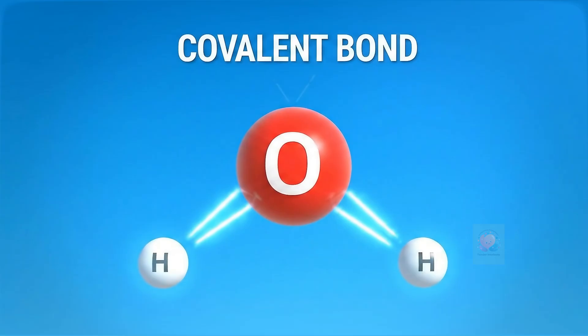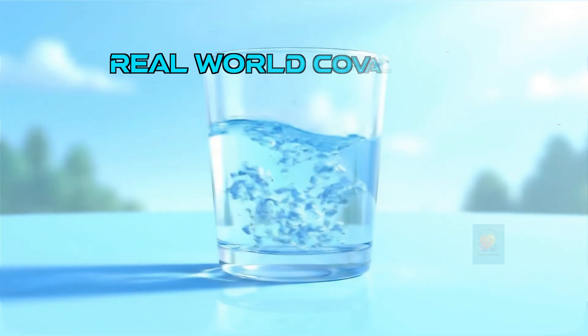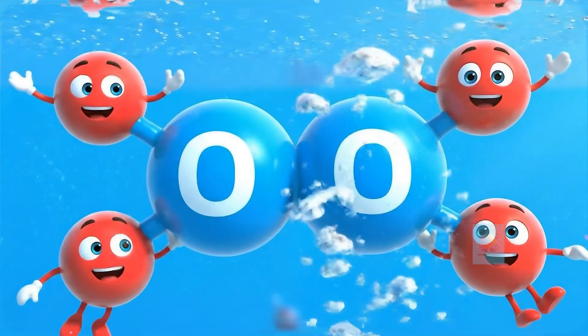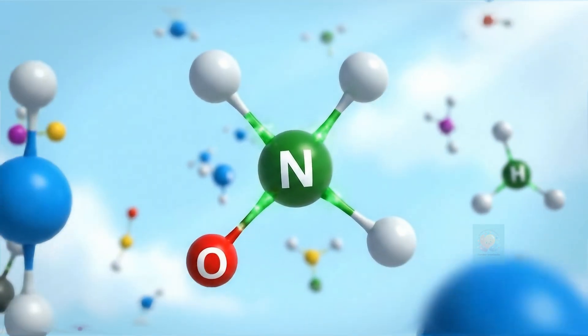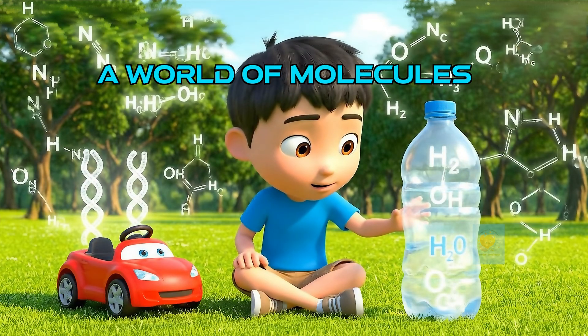The atoms are now locked together as a team, or a molecule. You see covalent bonds in water — that's one oxygen and two hydrogen atoms sharing electrons to form the amazing water molecule. These chemical bonds are like the glue of the universe. They hold atoms together to create everything from sugar to plastic.